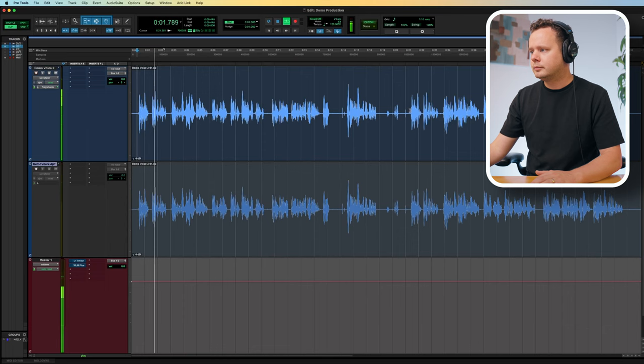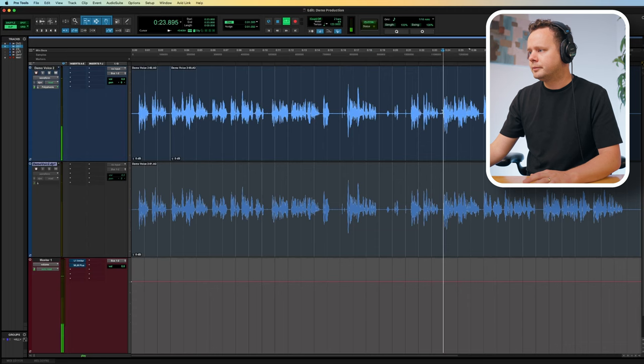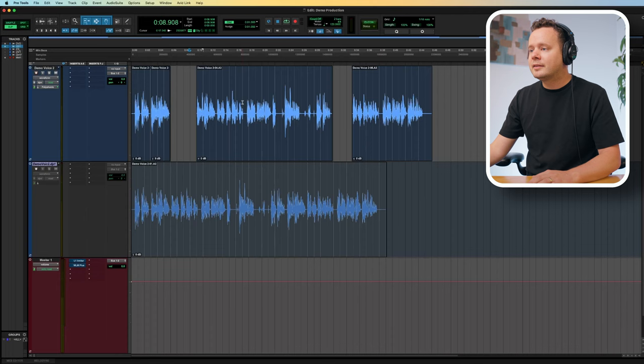So let's start picking and choosing the best pieces we want to roll with. First things first, let's talk about the basics — I think the first take is a little bit more engaging, so we're going to keep that one. Voiceover is the art of using your voice to convey a message — I like that one, so let's take that. I'm going to move everything back a little bit to give me a bit more space to play with.